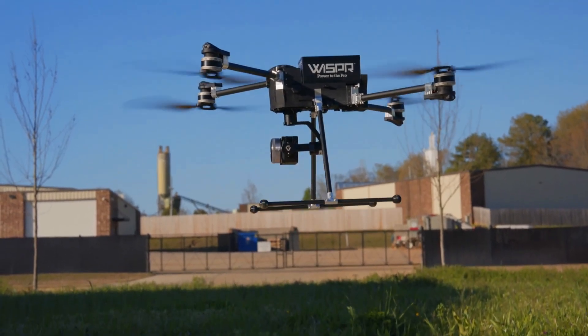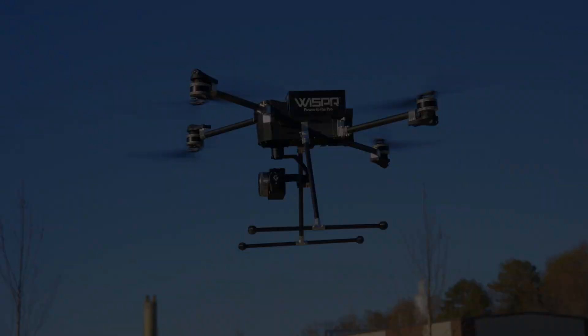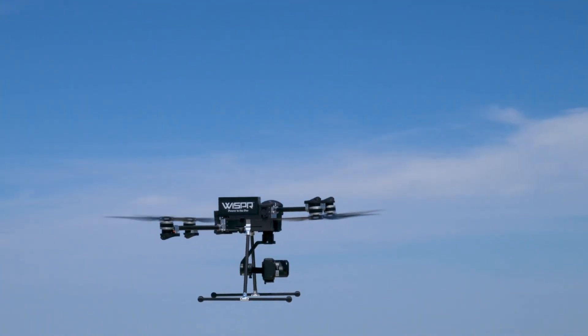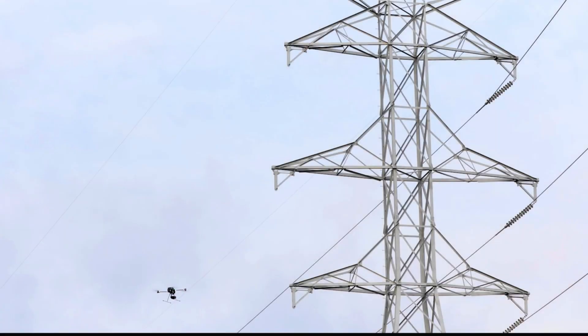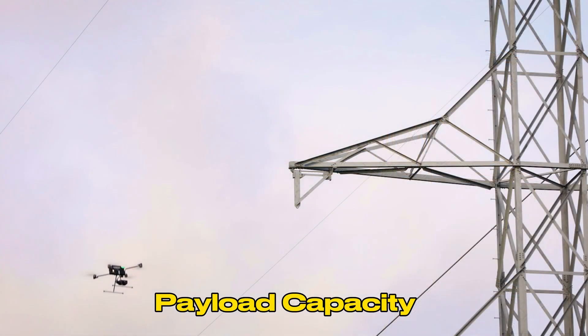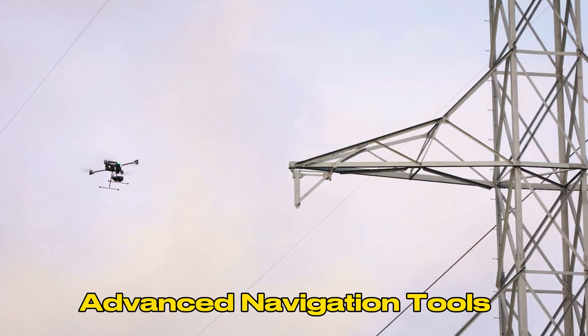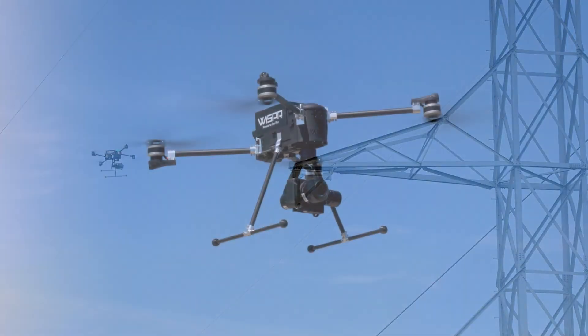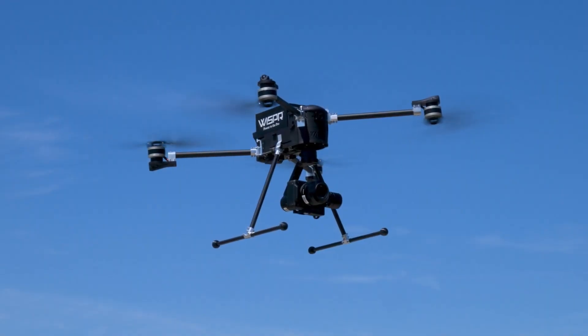The SkyScout is a versatile industrial drone designed for various applications like mapping, surveying, and construction. Its rugged design and long flight time make it suitable for challenging environments. Key features: rugged design, long flight time, payload capacity, advanced navigation tools. Best for mapping, surveying, construction, and industrial inspections.